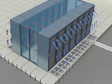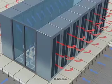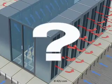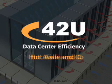Data centers that contain either hot or cold aisles have seen significant efficiency gains. But which strategy is best for you? Join 402U as we discuss hot and cold aisle containment strategies in this webinar replay.